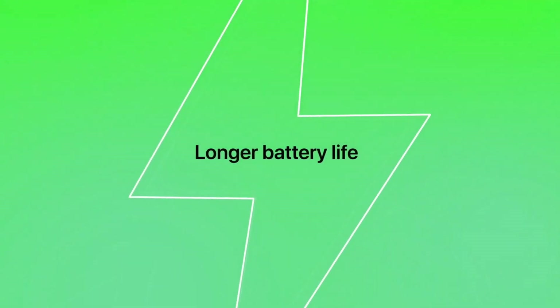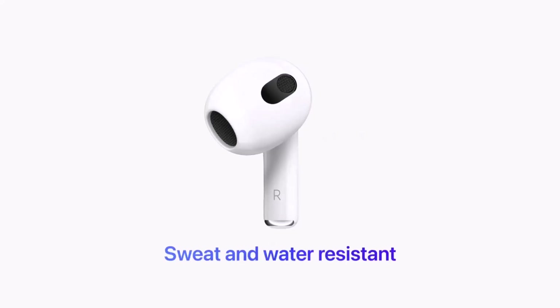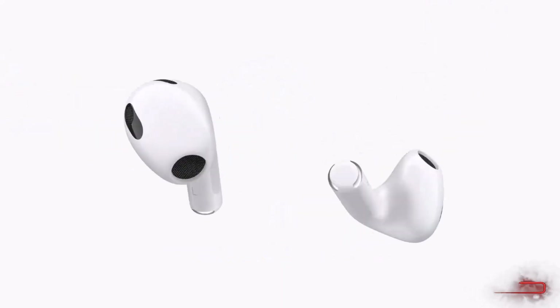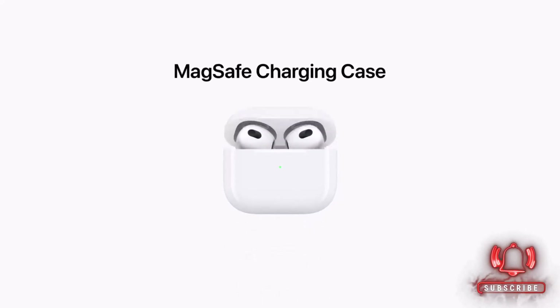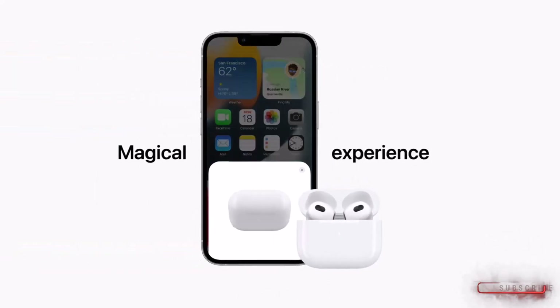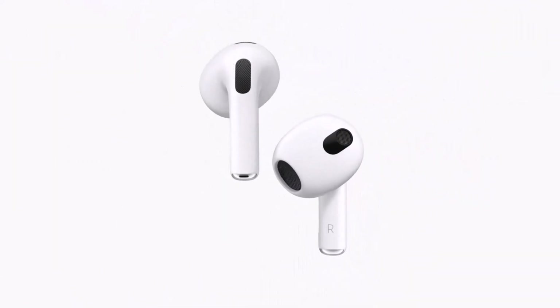The smart sensor technology means your music stops when you take them out, and the 24-hour battery life ensures you won't have to constantly recharge. Seamlessly switch between devices, thanks to the intuitive Apple ecosystem. Whether you're working out or commuting, the AirPods Pro deliver high-quality sound and convenience.